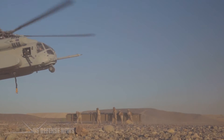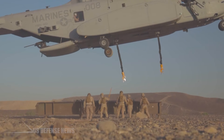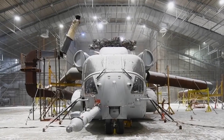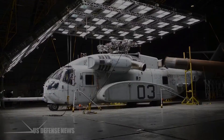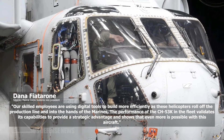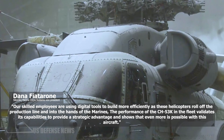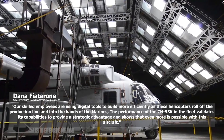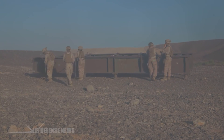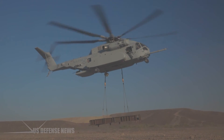The U.S. Navy declared full-rate production for the CH-53K program in December 2022, expected to increase production to more than 20 helicopters annually in the coming years. Sikorsky is procuring long lead items and critical materials to support the ramp-up of CH-53K production in its digital factory. "Our skilled employees are using digital tools to build more efficiently as these helicopters roll off the production line and into the hands of the Marines," said Dana Fiatarone, Sikorsky Marine Corps Systems Vice President. The CH-53K is a multi-mission helicopter with heavy lift capabilities exceeding all other U.S. Department of Defense rotary wing aircraft, and is the only heavy lift helicopter remaining in production through 2032 and beyond.